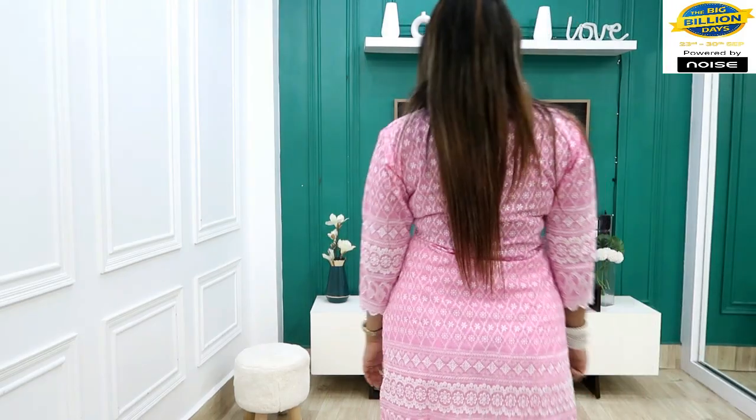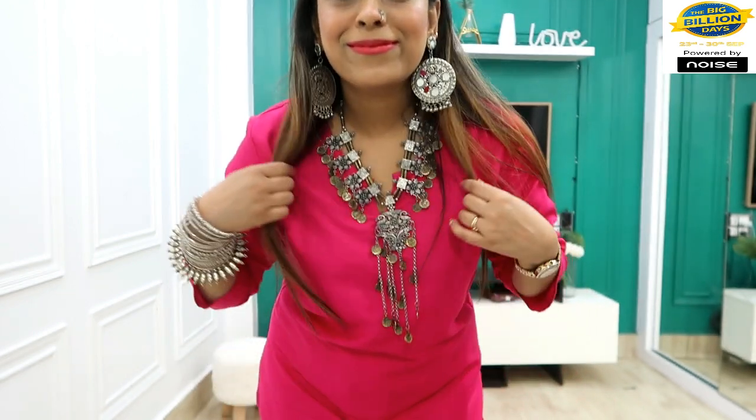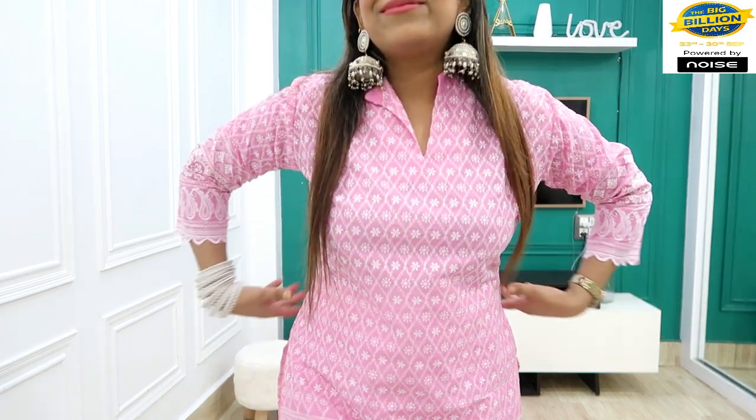Hi guys, welcome back to our YouTube channel. Hope everything is good. Today I am showing you affordable kurtis from Flipkart. Flipkart's Big Billion Day sale is back, which started on 23rd September. You will get the most exclusive deals this Big Billion Day season — upgrade your ethnic wear wardrobe with the trendiest and most affordable ethnic wear only on Flipkart.